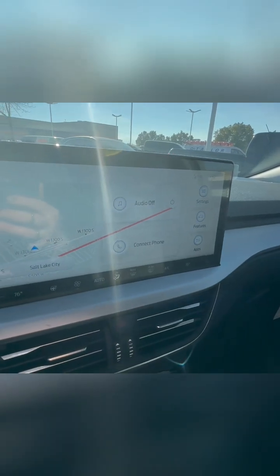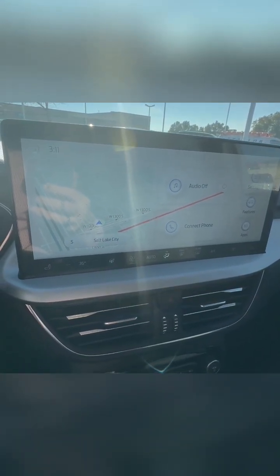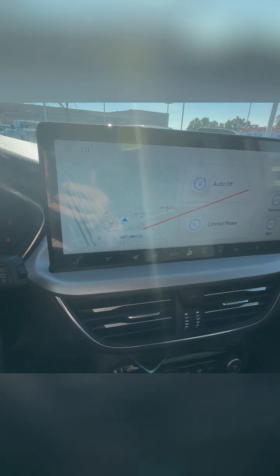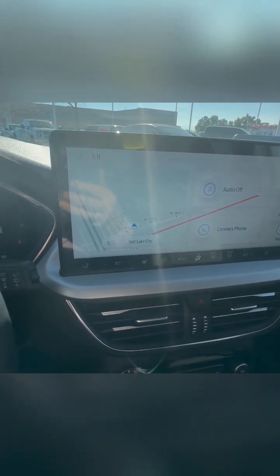The tech in the Escape Platinum is on another level. The infotainment system is feature-packed with a large touchscreen, navigation, and seamless phone integration, with a B&O sound system that delivers crystal-clear audio, turning every drive into a concert on wheels. That little piece up front is actually a heads-up display, which allows you to keep an eye on your speed and on the road.